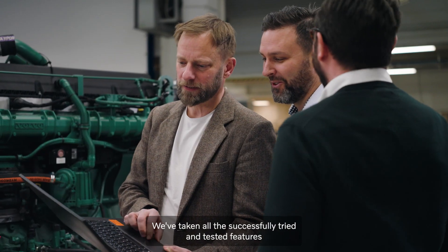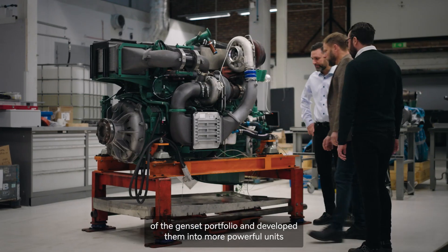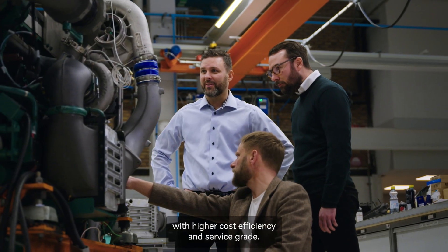We've taken all the successfully tried and tested features of the Genset portfolio and developed them into a more powerful unit with higher cost efficiency and service grade.